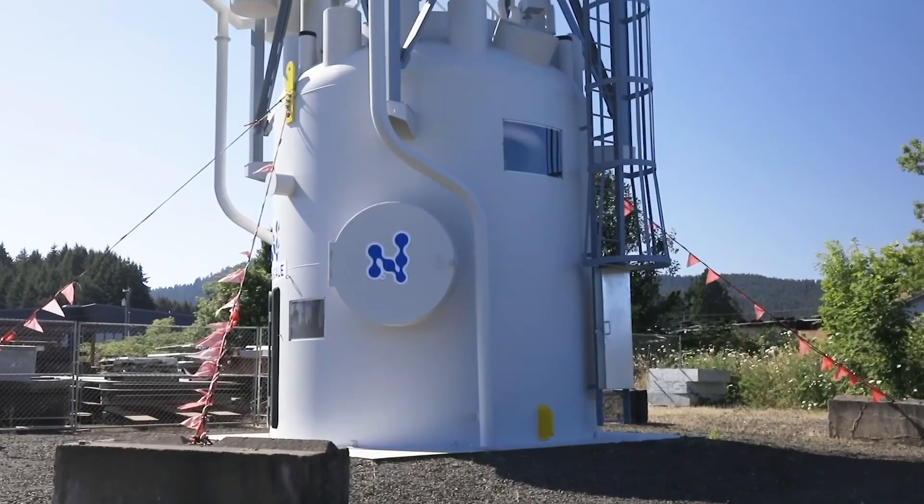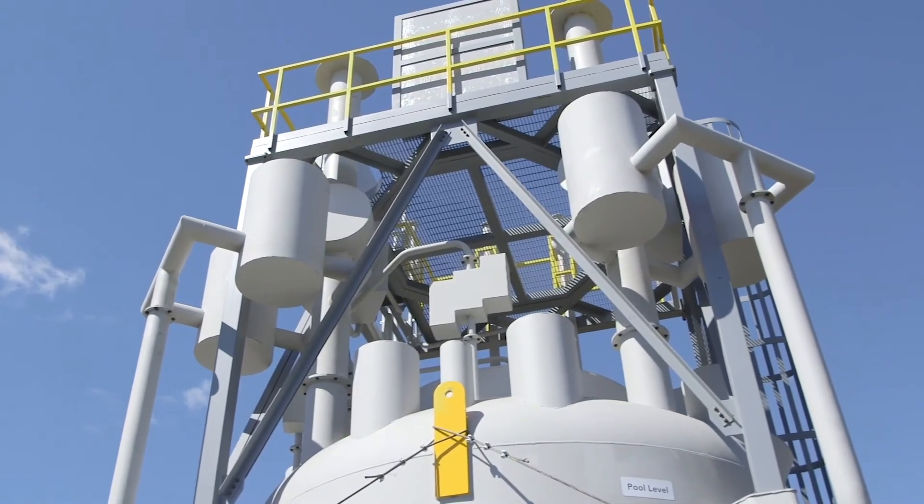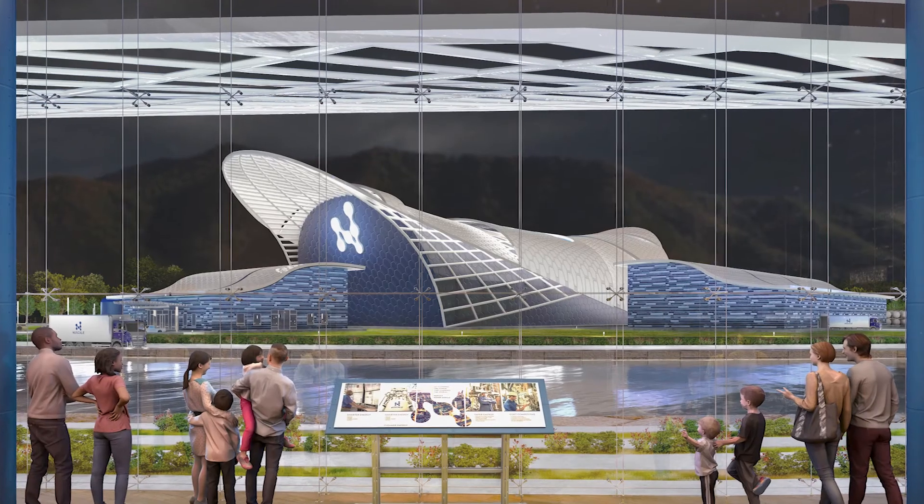SMRs are going to help revolutionize Canada's energy landscape. SMRs will play a key role in Canada's transition to a low-carbon future. The progress and updates I've shared highlight NuScale's mature technology ready for the Canadian landscape.